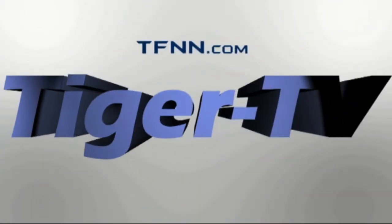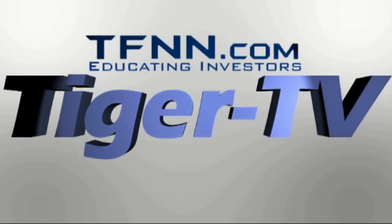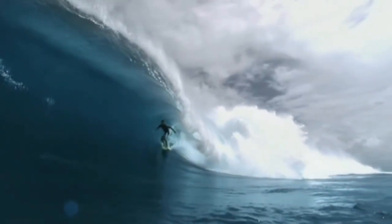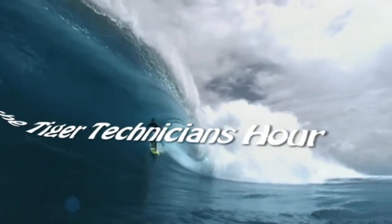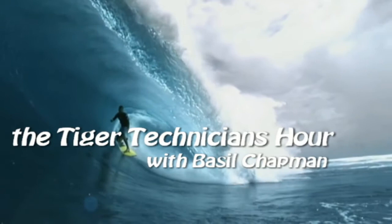The following is a presentation of TFNN. The Tiger Technician Hour with your host, Basil Chapman.